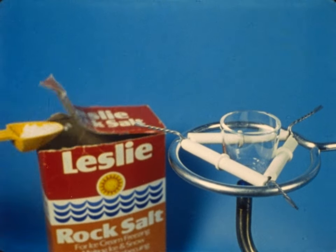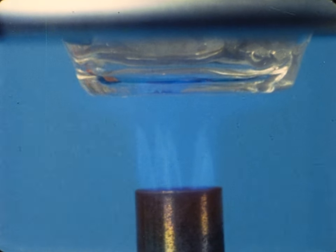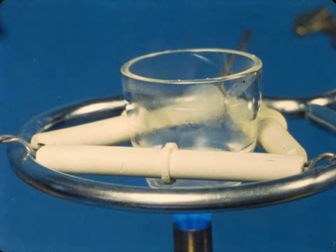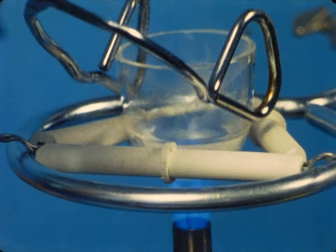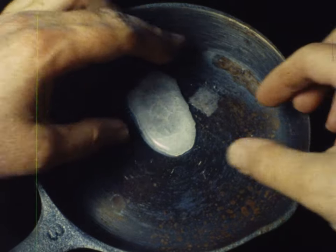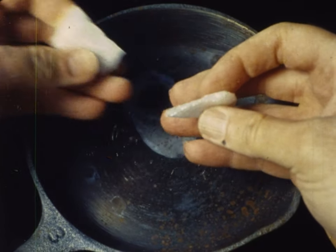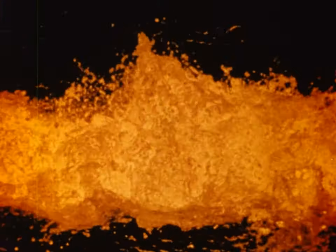But not all crystals grow from solutions. This is table salt. It can be melted, becoming a liquid. When it cools, it forms crystals again. In nature, crystals may also form when molten rock cools.